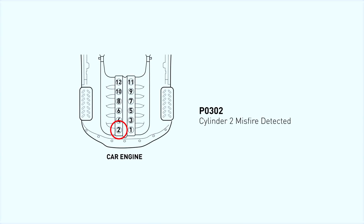P0302 is a diagnostic trouble code indicating a misfire in Cylinder 2. A misfire happens when the air-fuel mixture in the cylinder doesn't ignite properly, which can cause rough idling, hesitation, poor fuel economy, and even damage to your engine over time.